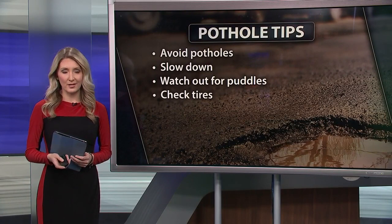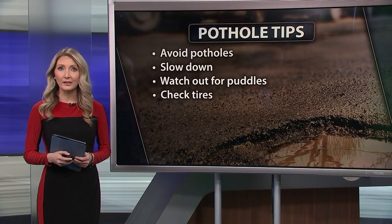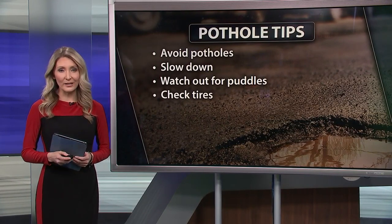Also, check out those tires. Keeping them properly inflated can act as a cushion when hitting a pothole.